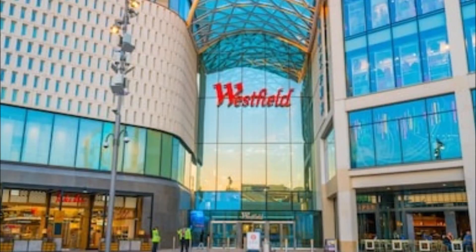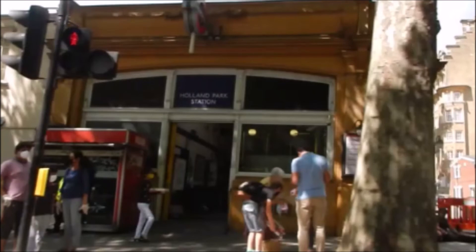And if you want to be in with all the action, High Street Kensington and Westfield's Shepherd's Bush are only a few minutes' walk away. Plus, the Central line will take you straight into the city.